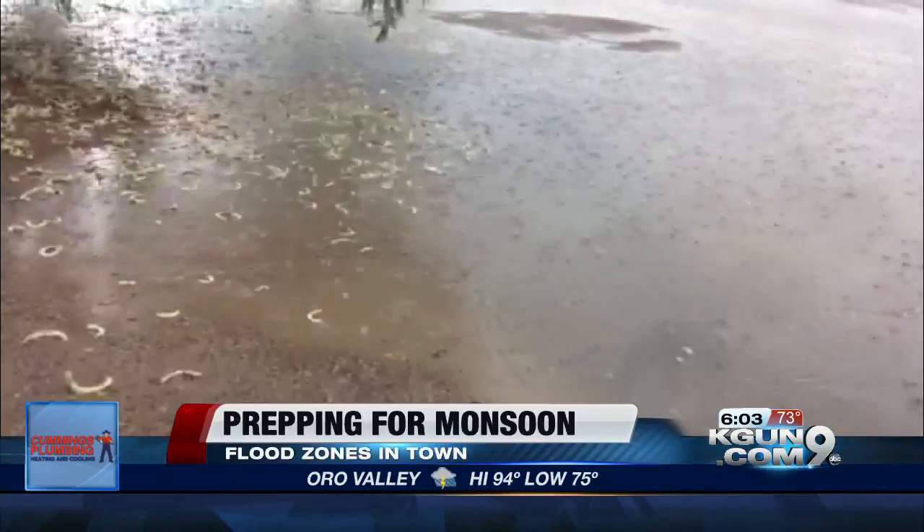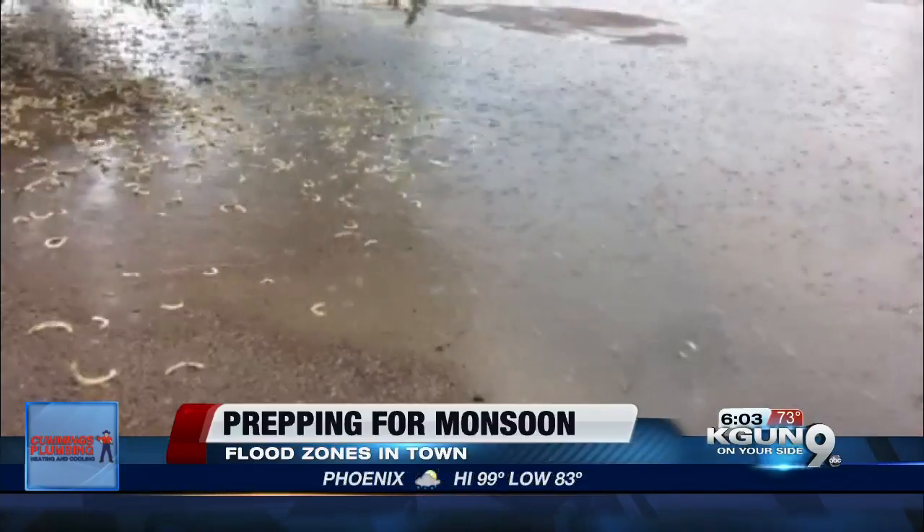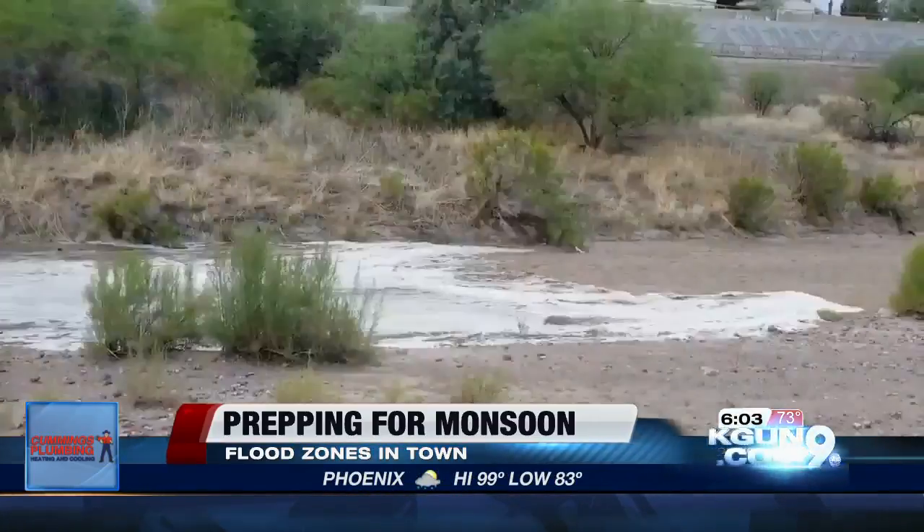Now, the other very important thing to keep in mind is that if you get flood insurance, it does take 30 days for it to kick in. The only way flood insurance will kick in right away is if you just closed on your home.